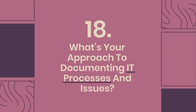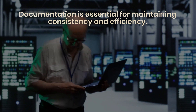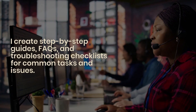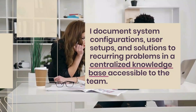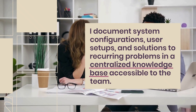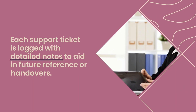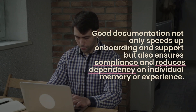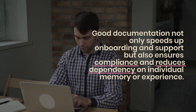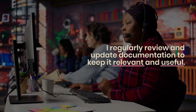Question 18: What's your approach to documenting IT processes and issues? Documentation is essential for maintaining consistency and efficiency. I create step-by-step guides, FAQs, and troubleshooting checklists for common tasks and issues. I document system configurations, user setups, and solutions to recurring problems in a centralized knowledge base accessible to the team. Each support ticket is logged with detailed notes to aid in future reference or handovers. Good documentation not only speeds up onboarding and support, but also ensures compliance and reduces dependency on individual memory or experience. I regularly review and update documentation to keep it relevant and useful.